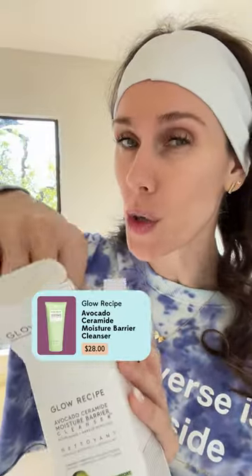This is from ZitSticka — it's the Cushion Cleanse and it's $35. It has probiotics and it's nourishing, safe for acne-prone skin. But Glow Recipe just launched this: it's an avocado ceramide cream cleanser and it's only $28, and there's actually more product in here than in the ZitSticka one.